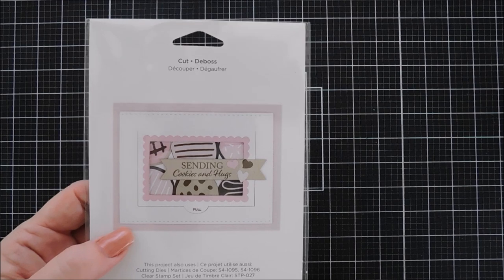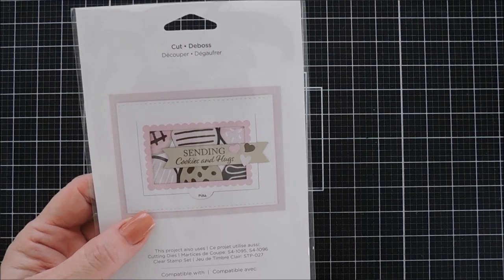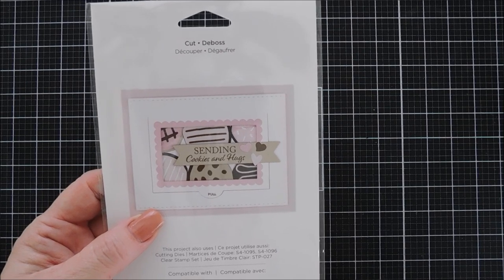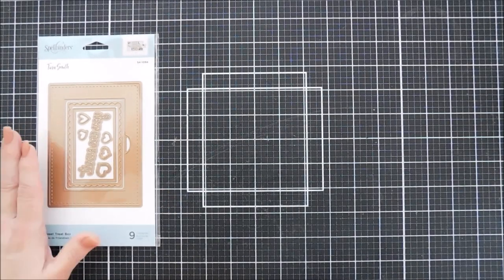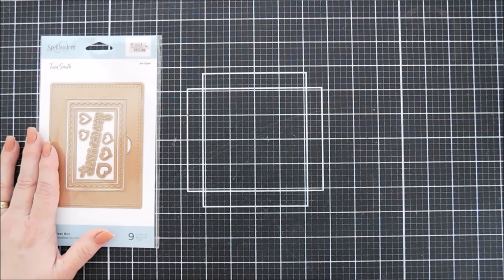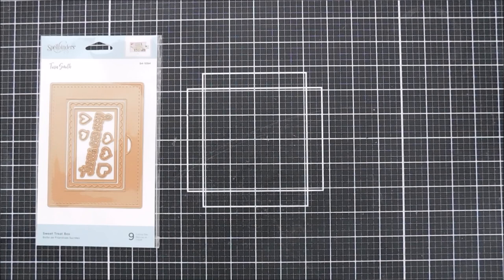This is actually a bakery box that you can add a window to, but you don't have to. It opens and closes — there's a hinge on there — and it's meant to pop up on your card projects so you could fill it with sweet goodies or a gift card. That's called the Sweet Treat Box.